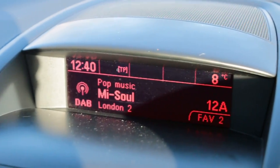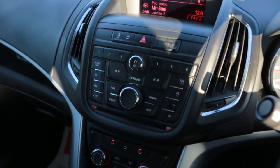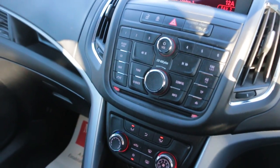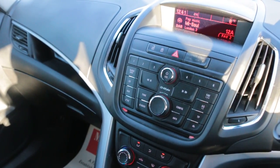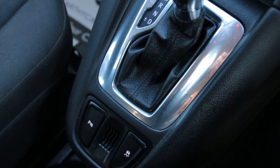DAB radio, aux connection, CD, aircon, USB and aux. Automatic transmission and parking sensors.